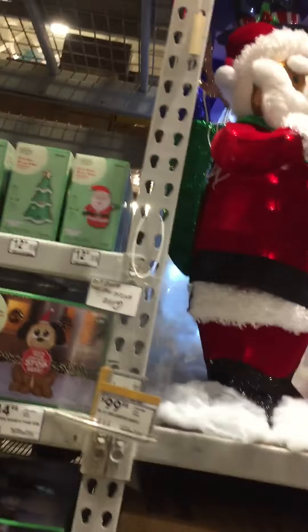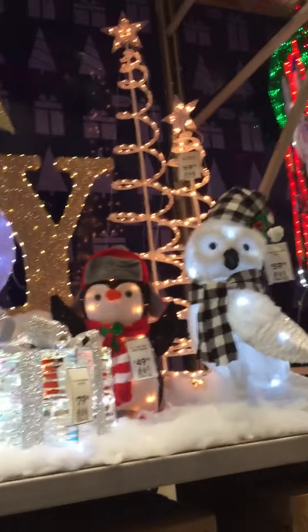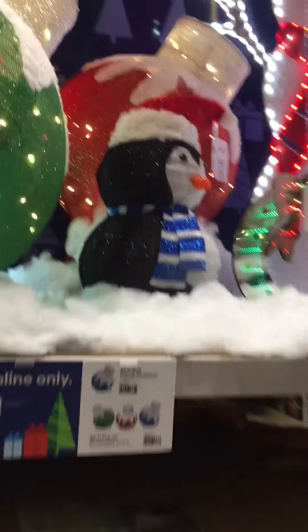This is a lot. They got some regular things like the tinsel decor and all that, some boxes, some ornaments, and a little penguin. It looks great this year.